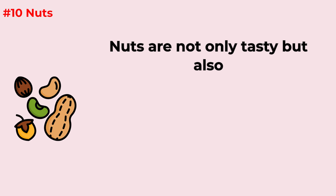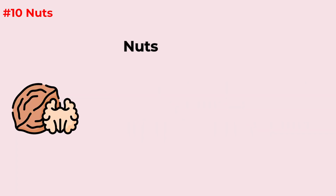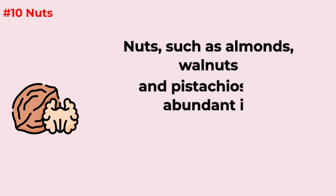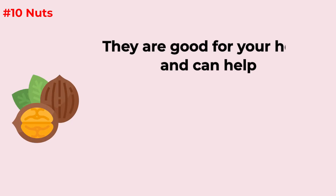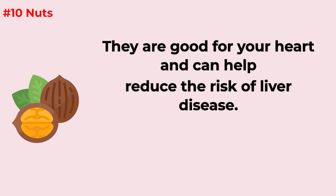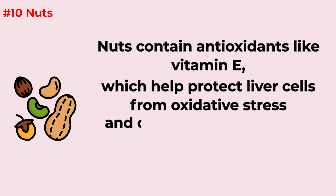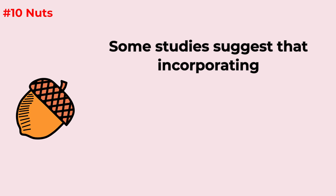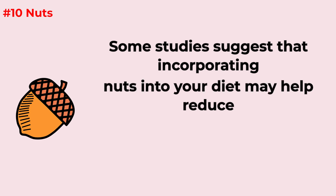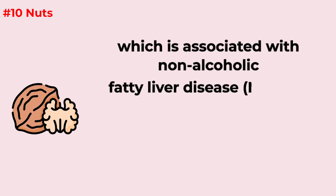Nuts are not only tasty but packed with nutrients that support liver health in several ways. Nuts such as almonds, walnuts, and pistachios are abundant in healthy monounsaturated and polyunsaturated fats, which are good for your heart and can help reduce the risk of liver disease. They contain antioxidants like vitamin E, which protect liver cells from oxidative stress and free radical damage. Some studies also suggest that incorporating nuts into your diet may help reduce fat accumulation in the liver, associated with non-alcoholic fatty liver disease.